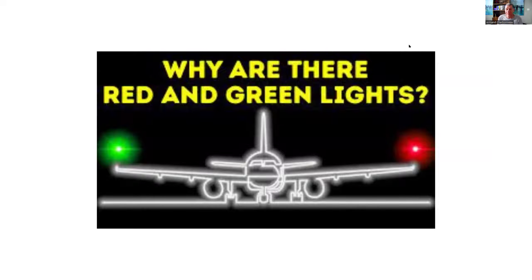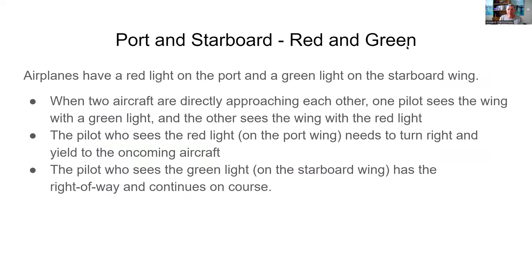Then there are lights. On the port wing there's a red light, and on the starboard wing there's a green light. Airplanes have a red light on the port and a green light on the starboard wing, because when two aircraft are directly approaching each other, one pilot sees the wing with a green light and the other sees the wing with the red light. The pilot who sees the red light needs to turn right and yield to the oncoming aircraft, because that red light is on the port wing of the opposing aircraft. The pilot who sees the green light on the starboard wing has the right of way and continues on course.